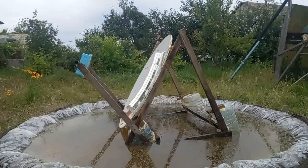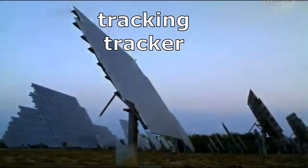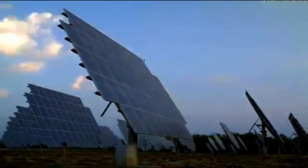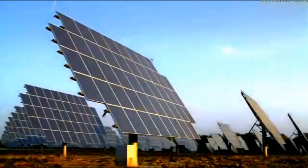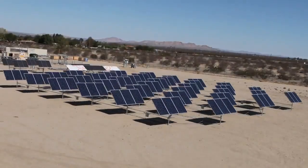Such rotating solar power plants are also one of those types that may dominate in the future, instead of motionless solar panels.